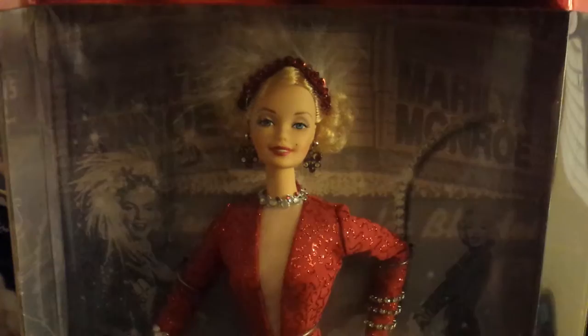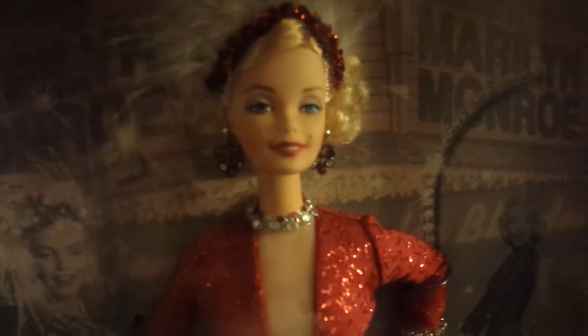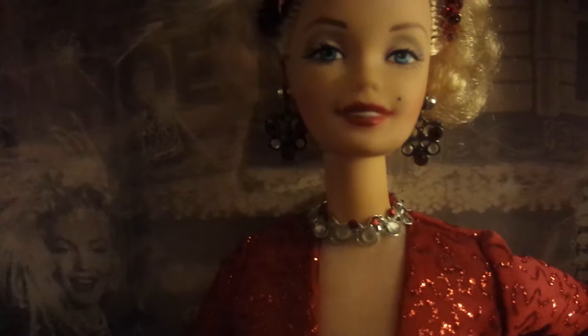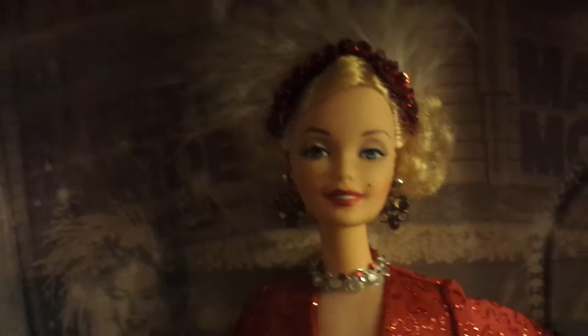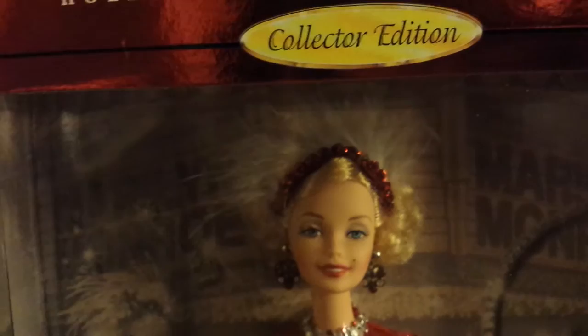Here is her face — it's really similar to the other Barbie I have since it's in the same line, but still beautiful. The hairstyle is a bit different but again, still gorgeous. I absolutely love these earrings. She has these red and white rhinestones that dangle — just so fabulous. And the headdress is so cute; it has these red sequins with feathers. Here's the picture in the background and you can see how accurate it is.